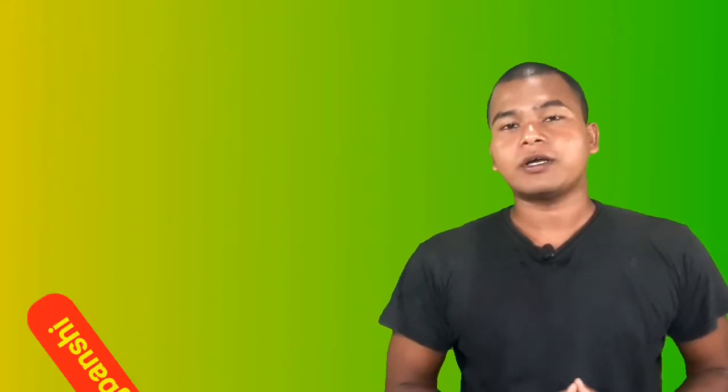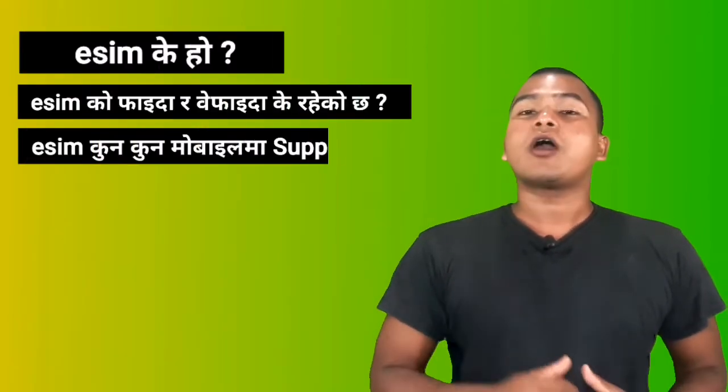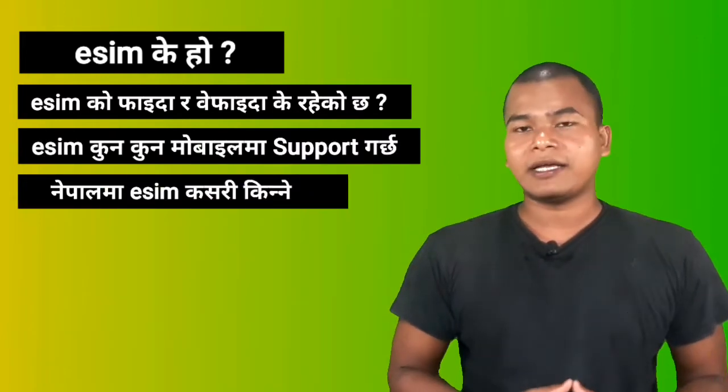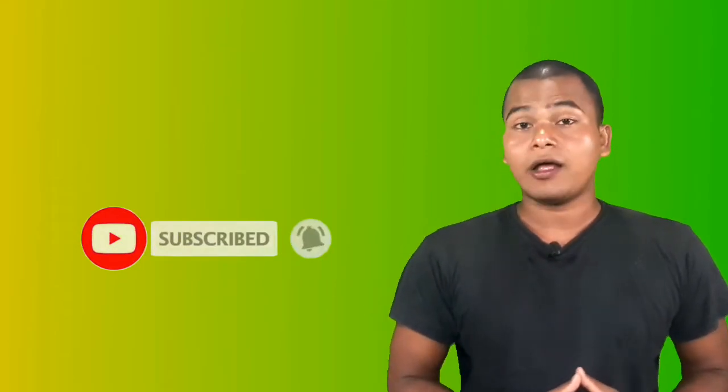Hello everyone, my name is Rasmus Technical. In this video, you will be able to support you in Nepal. You will be able to click on the bell. Let's start this video.